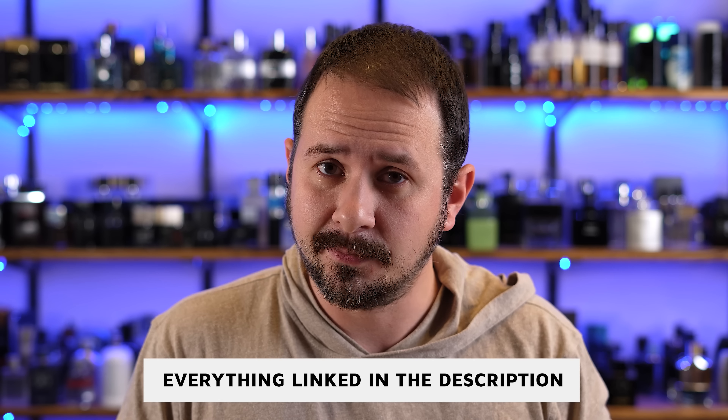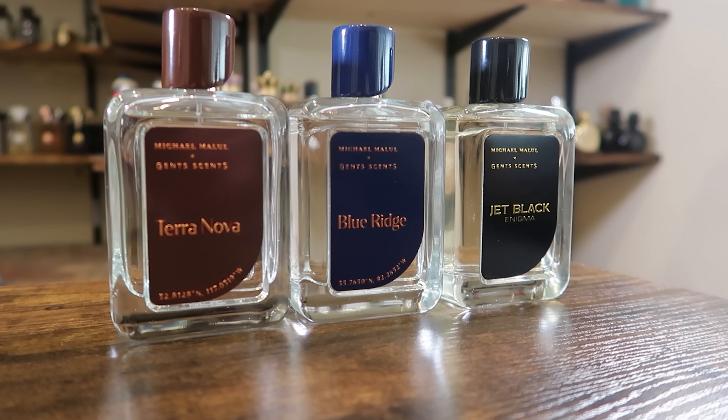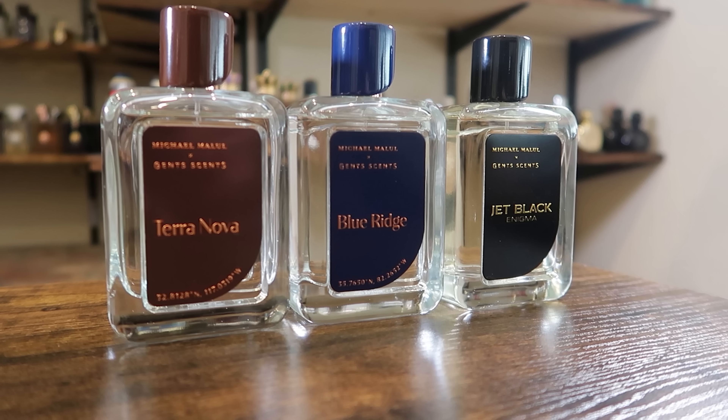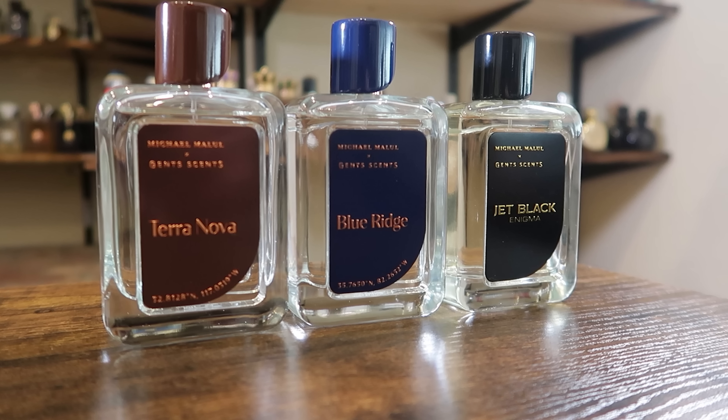As always, I'll have these linked in the description below in case you do want to check them out. Also want to give you that friendly reminder about my fragrances. If I were starting a $250 fragrance collection, I wouldn't buy my fragrances because they're going to run you $112 — that's too much money if your collection is only $250. But they still smell awesome: Jet Black Enigma, Terranova, Blue Ridge.